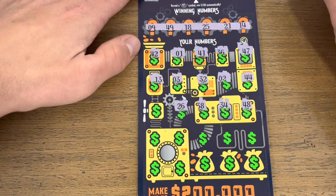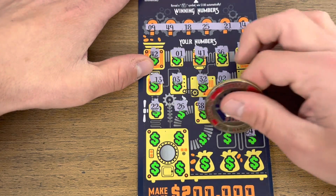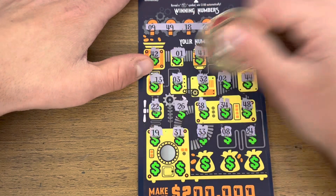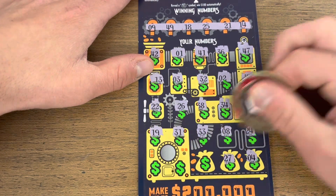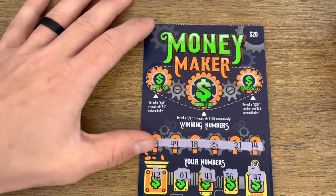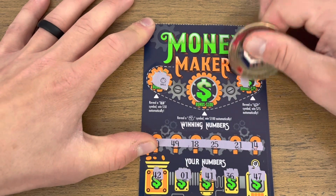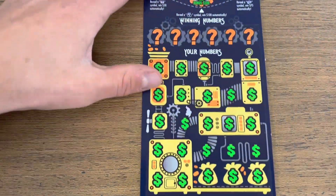38, 26, 22... 31, 19. Last row we have 4, 27, 20, 12, and a 39. Bonus time — looking for coins, a stack of cash, or a money bag. Nothing on our first one. On to our second ticket.